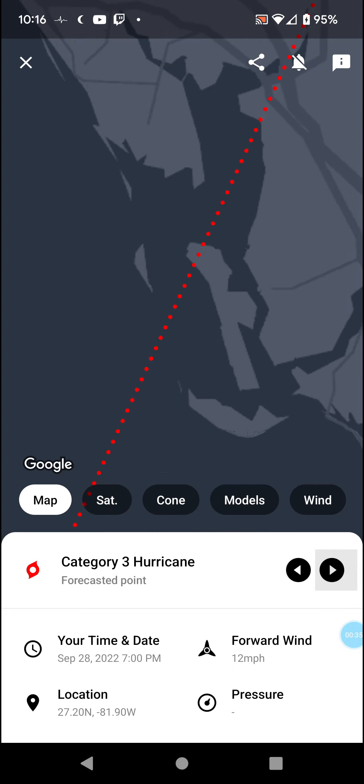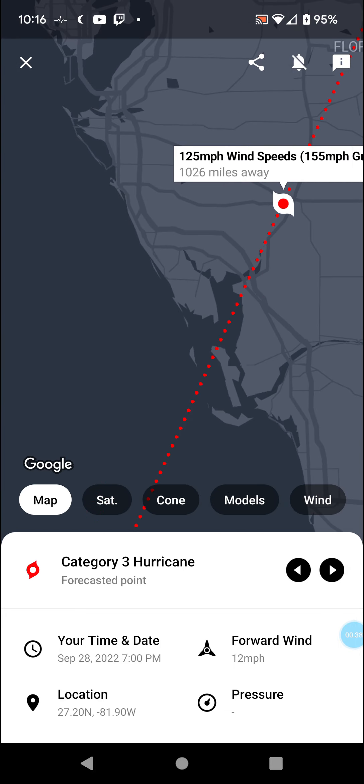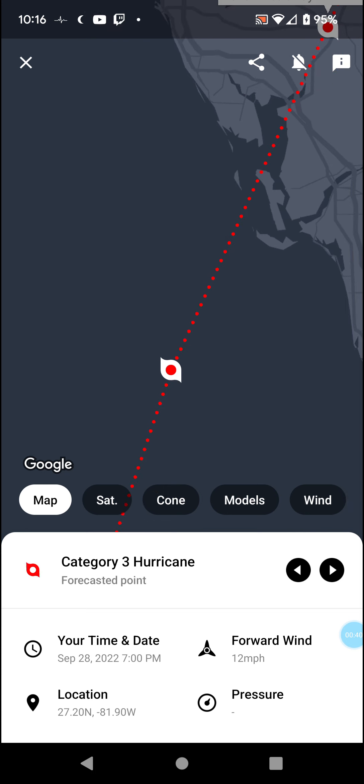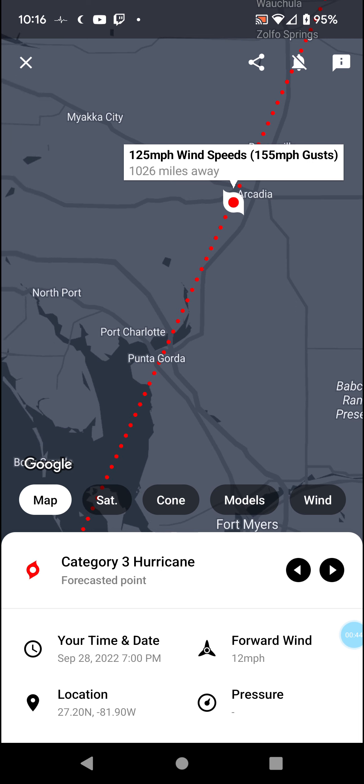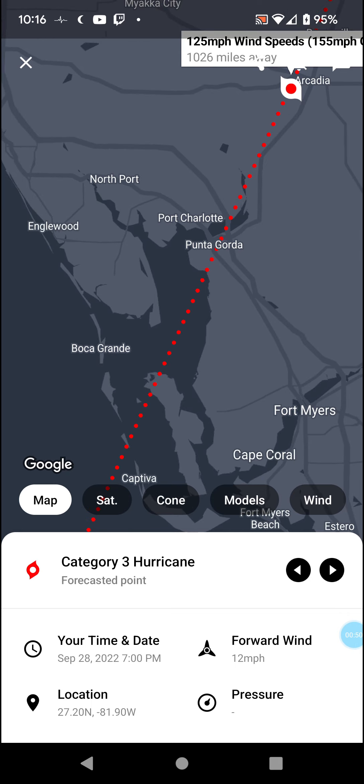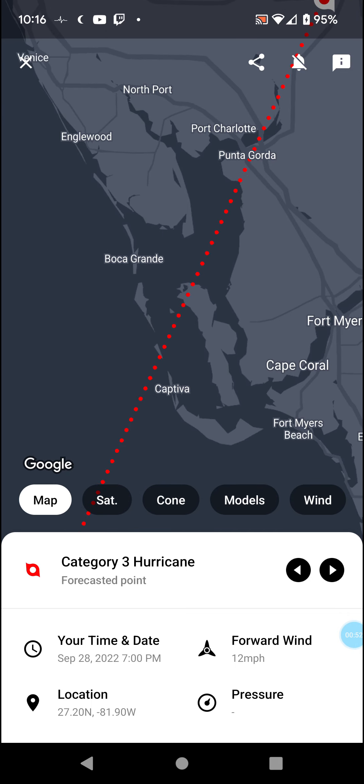130 mph winds for Cat 4, and then 125 mph winds that far inland — so Cat 3 that far inland with 125 mph winds. We're looking at a Cat 4 landfall for sure.